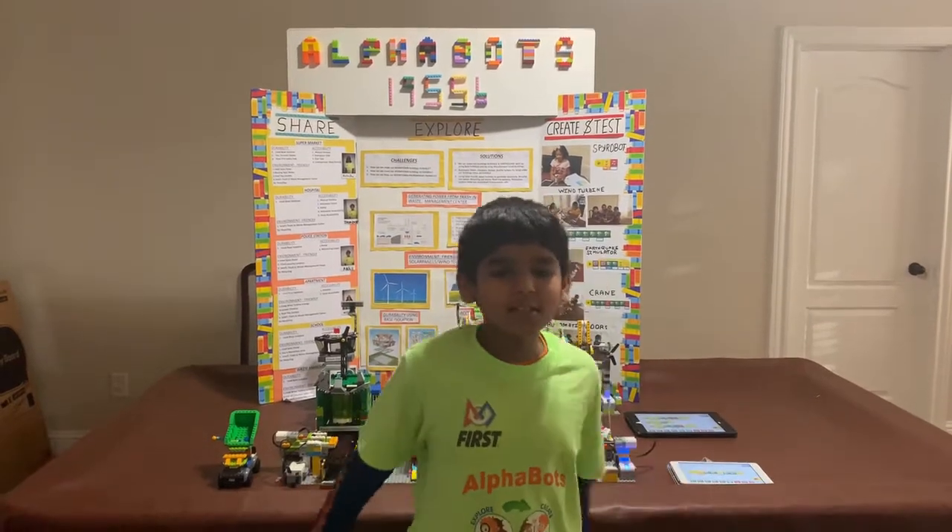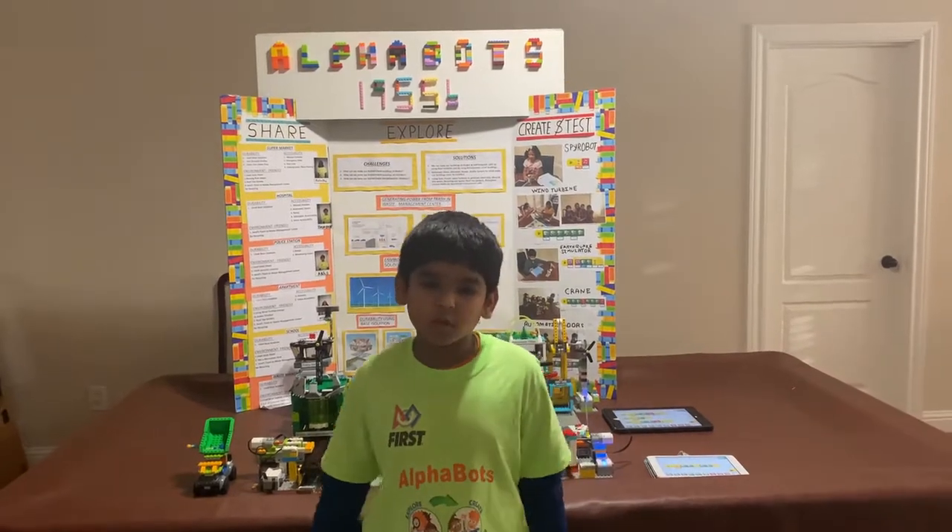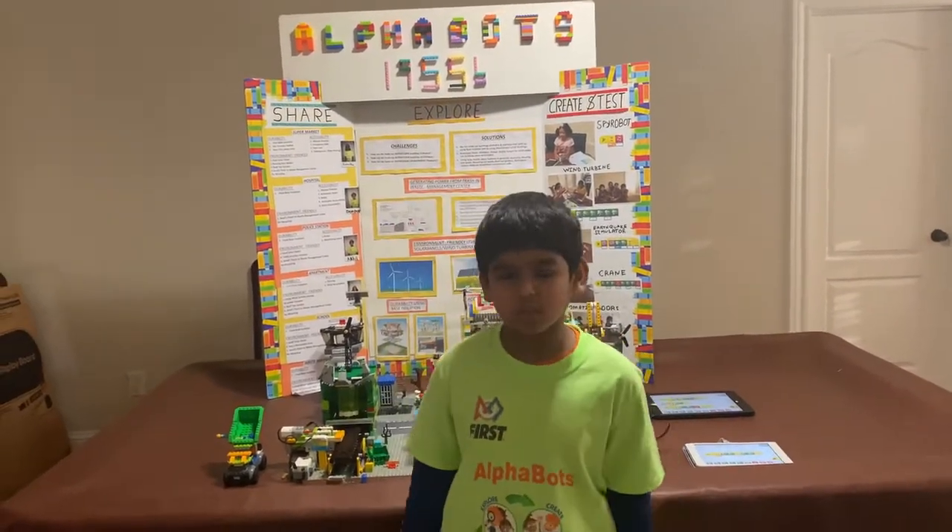Hello friends, I want to tell you something exciting. My team participated in FLL Junior and we won the Rising Star Award.